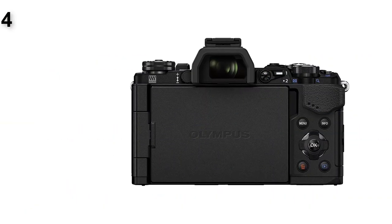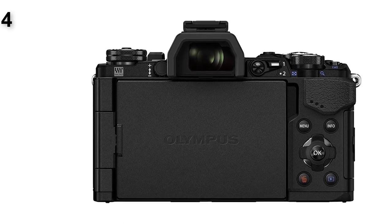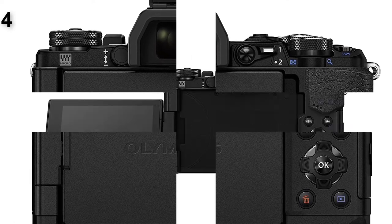In addition, the E-M5 Mark II's truly tiny dimensions and weight, coupled with a nice selection of compact lenses, make it the most portable high-performance mirrorless camera out there. It's a joy to carry anywhere, and for an entire day. Its resistance to water means you can shoot under nearly any condition.